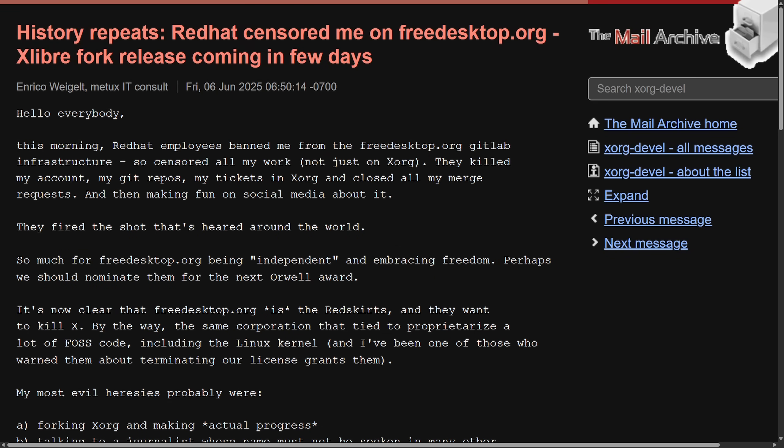Enrico Weglet announced he is creating an X11 fork called X11 Libre — or Xlibre for short — after being banned from freedesktop.org. In a very dramatic post, Enrico claimed he was going to be banned by Red Hat employees from the freedesktop.org GitLab, resulting in loss of access to his code, merge requests, and tickets — not just for Xorg. He viewed this as censorship and a form of retaliation against his efforts to modernize X11 and speak openly or criticize the project. He went as far as saying Red Hat and IBM want to get rid of X in favor of Wayland and take over freedesktop.org.